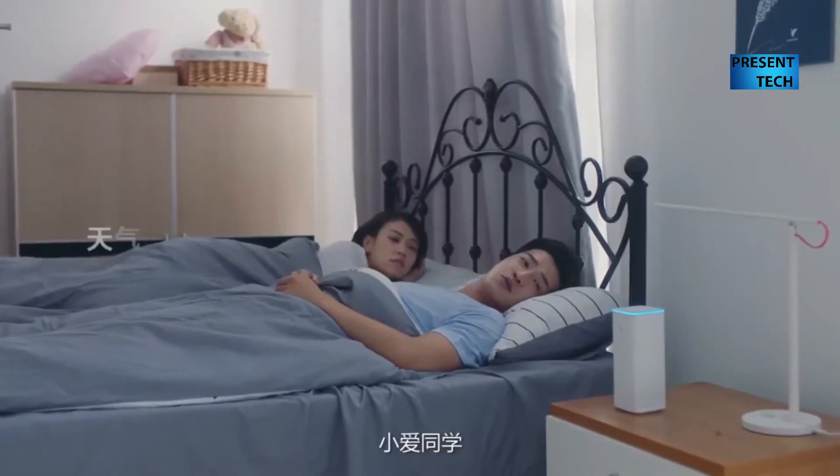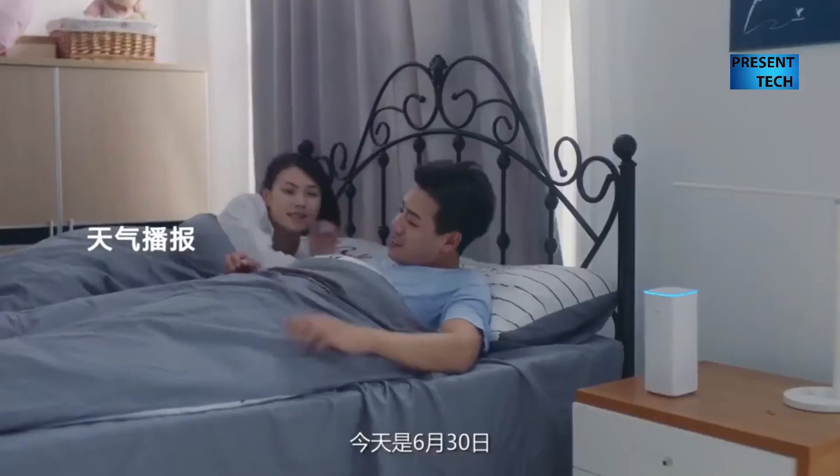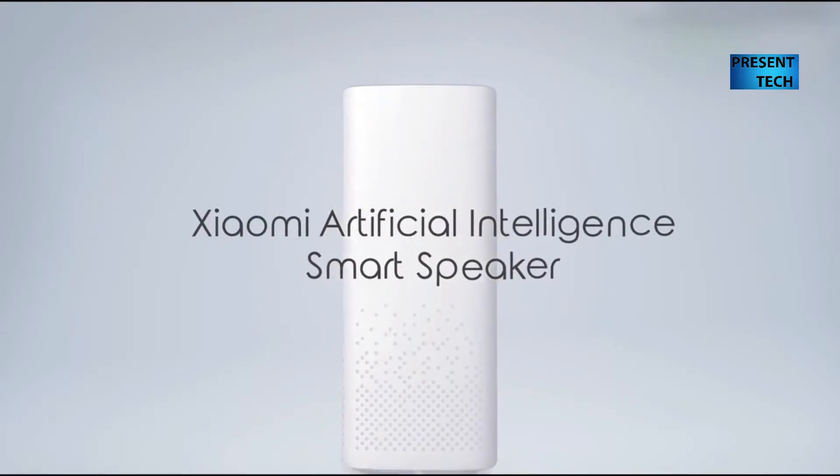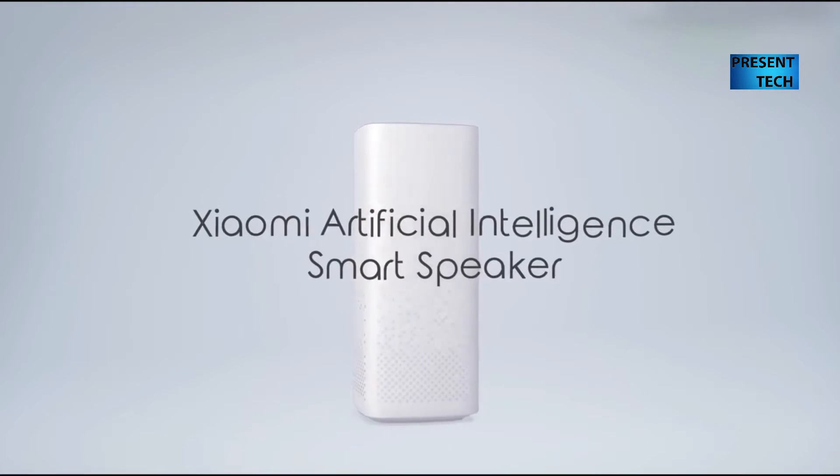Now, popular Chinese manufacturer releases its new smart speaker, called Xiaomi Mi AI Speaker. We have a first review of this smart speaker, and look at its main functions.